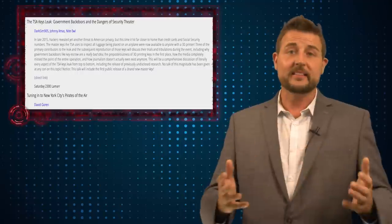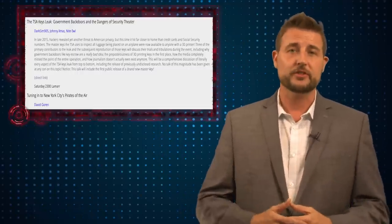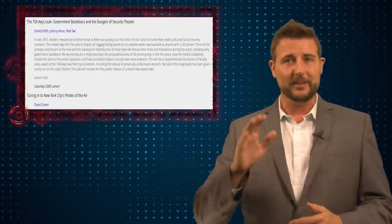Over the years, members of these lockpicking organizations have been researching Safe Skies, and based on various leaks such as high-resolution photos of master keys, they've been able to recreate seven of the eight master keys known for these locks. At this latest HOPE conference, these three researchers finally released the master key for the eighth lock.